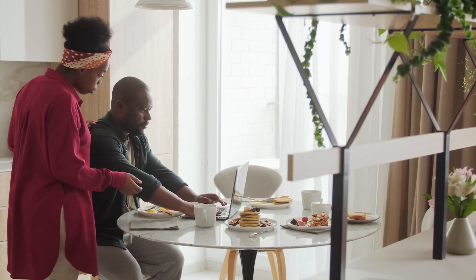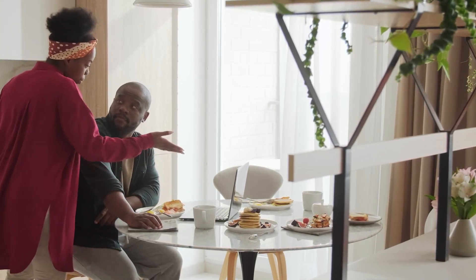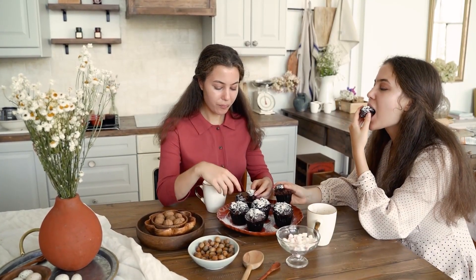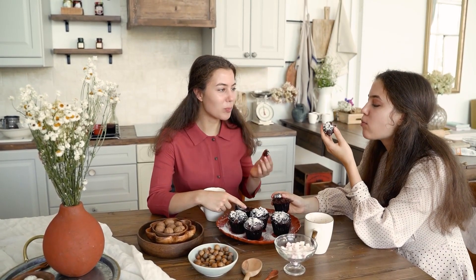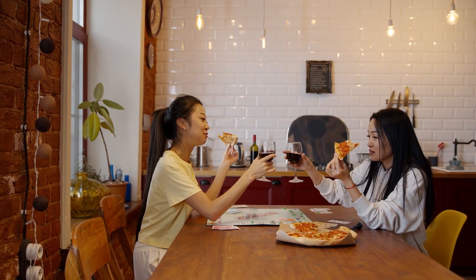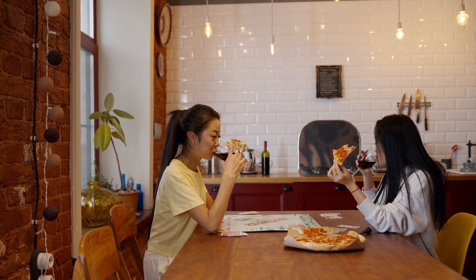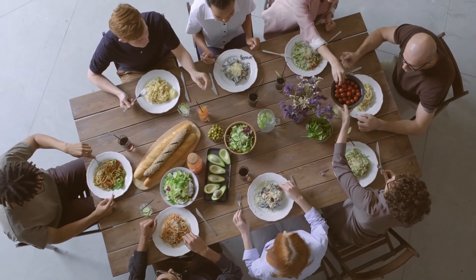Dining tables frequently serve as a focal point for family gatherings and are excellent places to create lasting memories. So, if your dining room table is one of the most significant pieces of furniture in your home, you are definitely going to want one that is good quality. In this video, we will highlight 7 of the best dining table sets when it comes to standards of style and design, as well as the features customers love most about them.